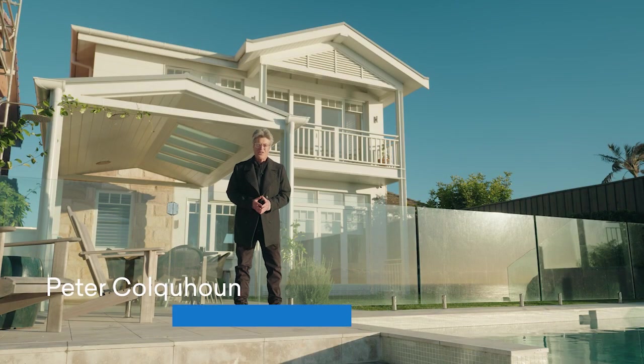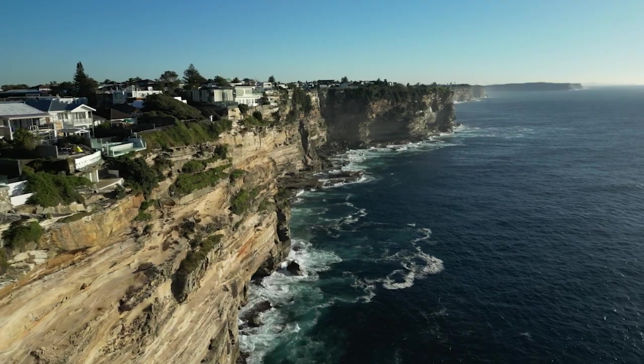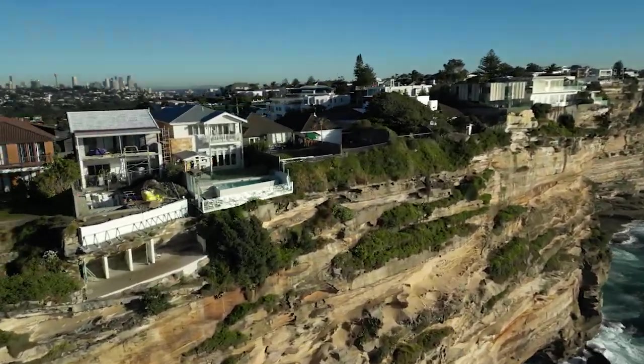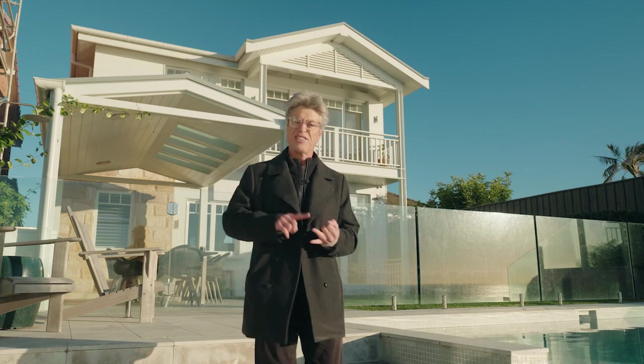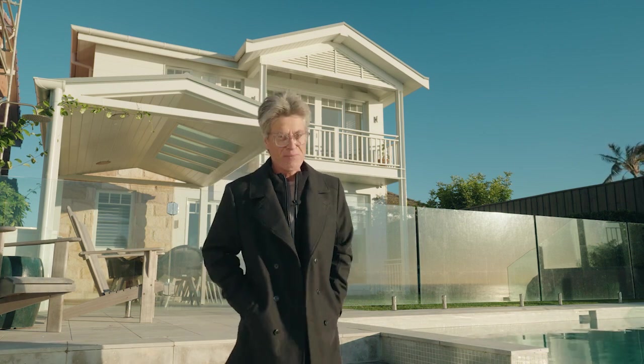The more dramatic the location, the more challenging the design and build can be. These cliff lines have been hammered and sculpted by the most corrosive natural forces on the planet. If you're going to build here, you not only have to contend with briefs, budgets and deadlines, but consult Mother Nature every step of the way.